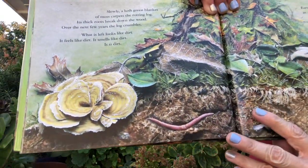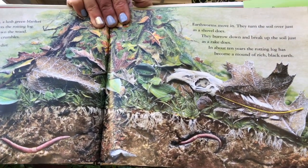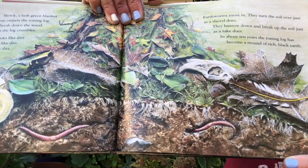Slowly, a lush green blanket of moss carpets the rotting log. Its thick roots break down the wood, and over the next few years the log crumbles. What is left looks like dirt, feels like dirt, and smells like dirt — it is dirt! Earthworms move in; they turn the soil over just as a shovel does and burrow down to break up the soil just as a rake does. In about ten years, the rotting log has become a mound of rich black earth.